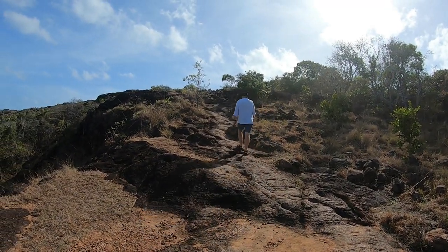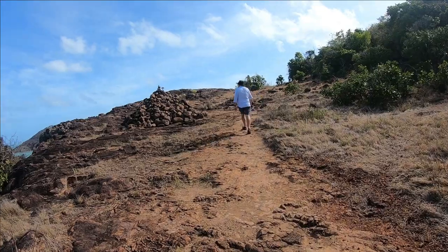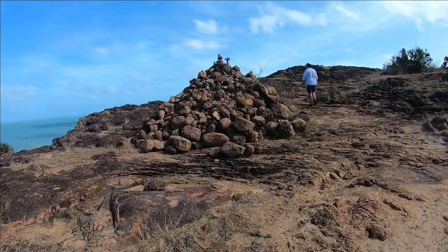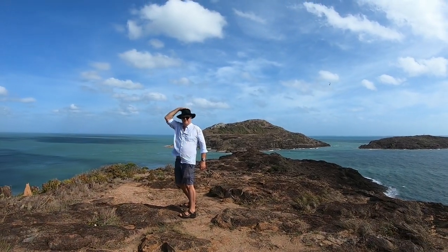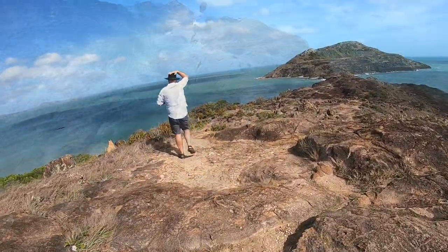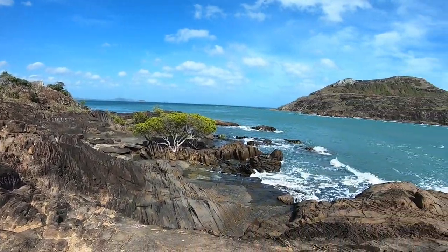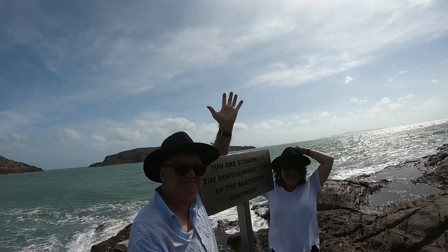Then we were ready to make the final trek on foot to the iconic sign at the northernmost point of the Australian mainland — The Tip. It's a bit of a trek, and I didn't realise it was going to be so challenging, and here I had thongs on! The walk up and over the hill provides some spectacular views, and then all of a sudden there it was. All those months of planning and we were within arm's reach of our goal. We did it! We made it!